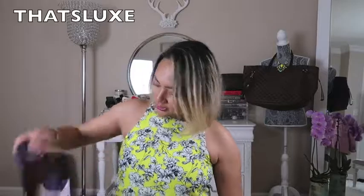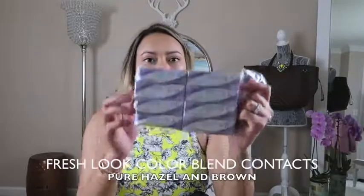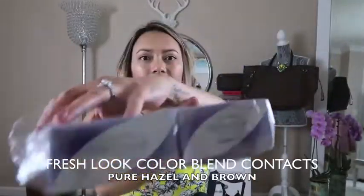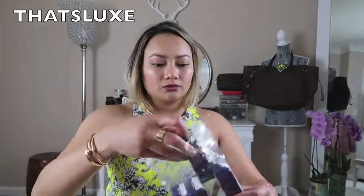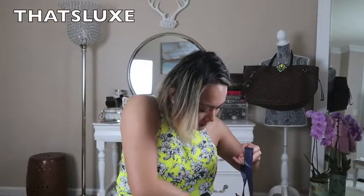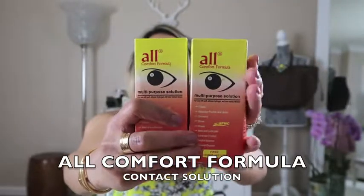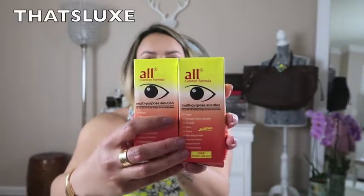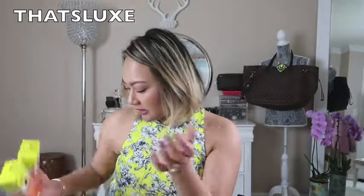First we're going to do this haul from Ideal Vision — this is where I get my colored contacts from. We have four boxes of FreshLook Color Blends in pure hazel and brown, and another brown one. I also have two contact solutions, but I usually don't use these — I use Opti-Free from Target or any drugstore. I just don't feel comfortable using a solution from the Philippines, but I'm sure it's fine.